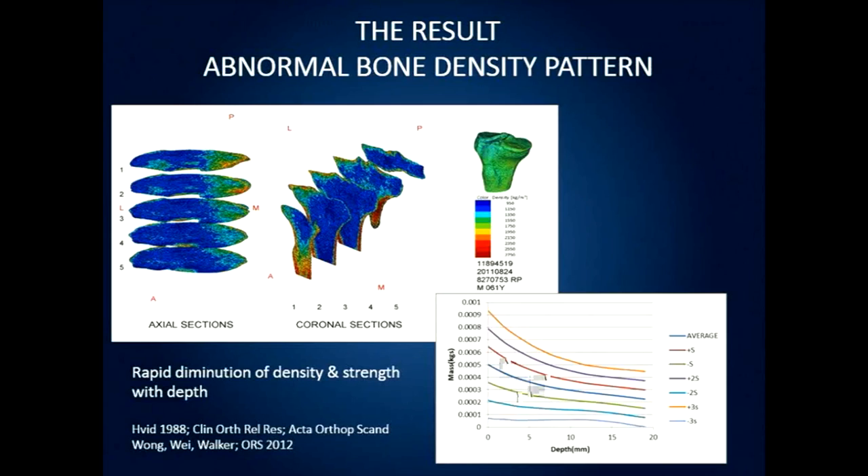Another result of varus overloading is remodeling of the bone. You can see sections through the bone showing increased density on the medial side, but in particular density near the top surface. The density falls off quite rapidly as you go deeper, which means if you resect 10 millimeters from the surface of the tibia you're removing most of the strong bony support from the top. This is a quandary for designing implants such as unicompartmental knees, even though they are fairly successful in practice.